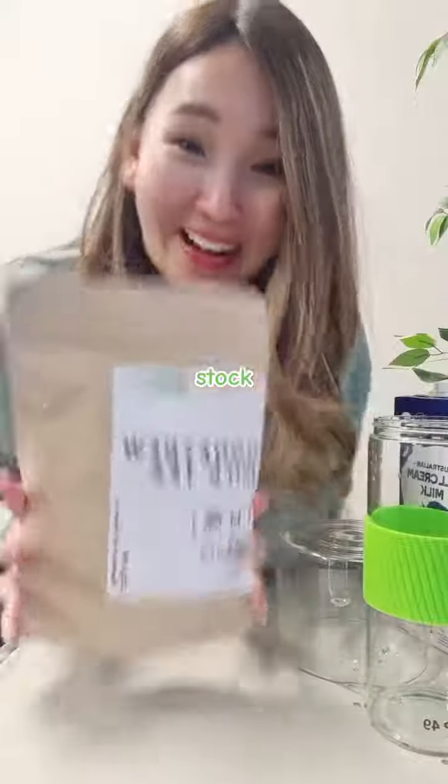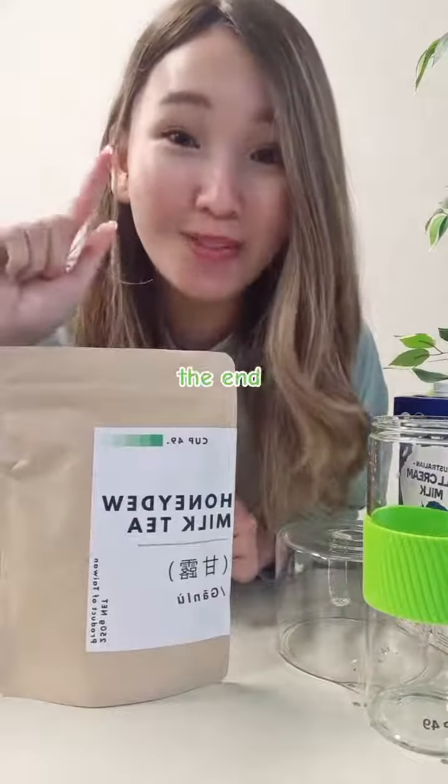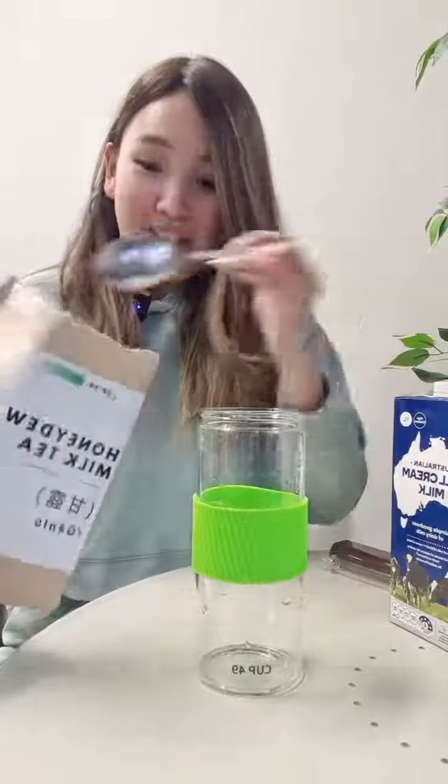Look what is back in stock — honeydew milk tea! There was a whole story time about it and I'll tell you as I make the honeydew milk tea, but stay till the end of the video to find out what else is back in stock. Let's go. Story time.